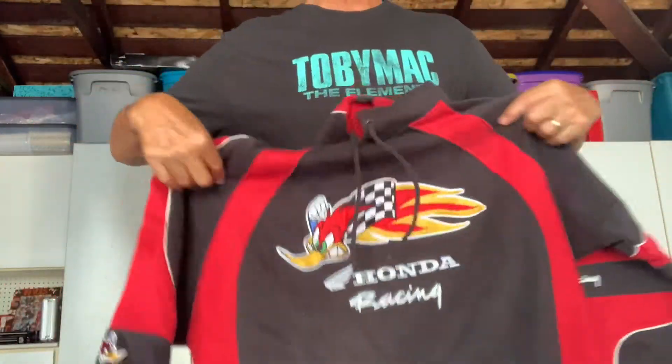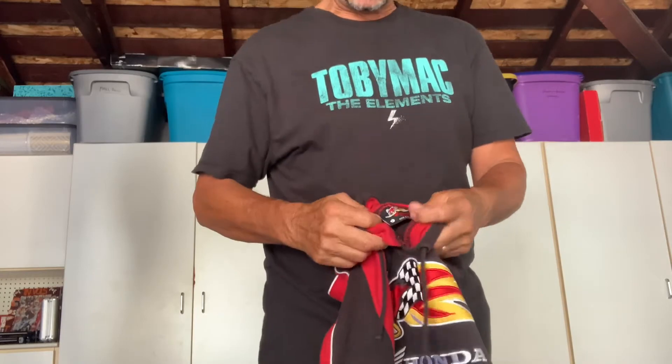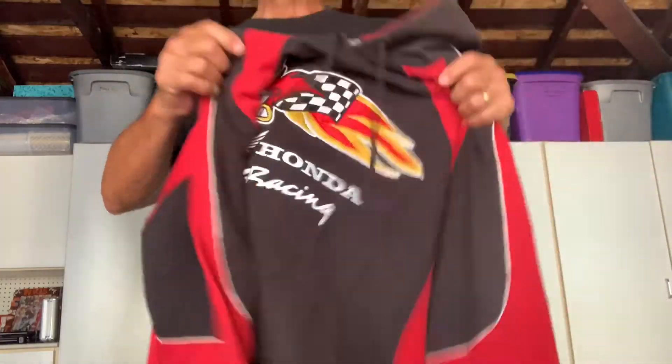This is the old Honda Roadrunner Racing hoodie. We know this is authentic because of the tag inside - it's not a knockoff tag, it's the actual tag. It's a great hoodie. These are hard to find - I've found other things of theirs but never a hoodie. You're looking at 75 to $90 for something like this. I'll probably put it up for auction tomorrow and see where it goes.